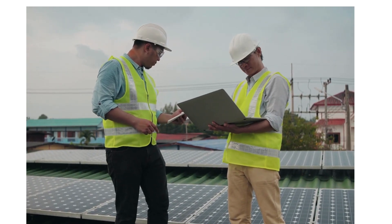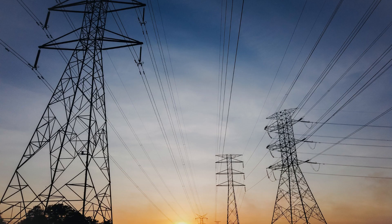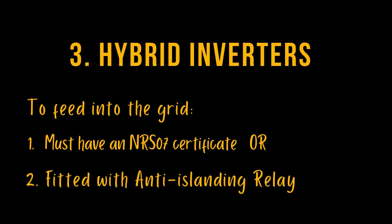With hybrid inverters, you get the benefit of being able to use solar panels and your battery when Eskom power is lost, and you also have the benefit of being able to feed into the grid. This option is only available for inverters with an NRS-07 certificate or fitted with an anti-islanding relay.